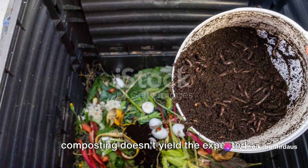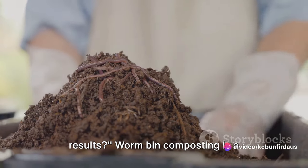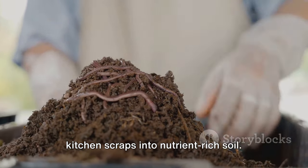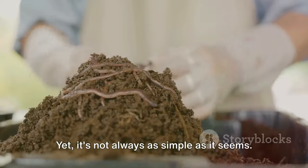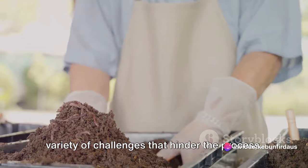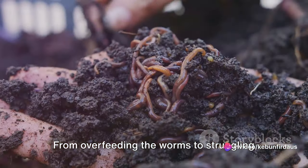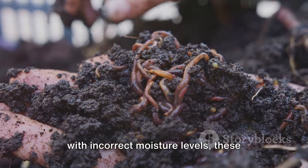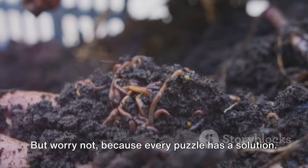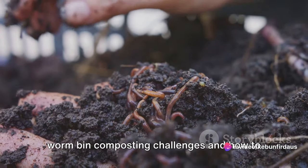Have you ever wondered why your worm bin composting doesn't yield the expected results? Worm bin composting is a sustainable practice that transforms kitchen scraps into nutrient-rich soil, yet it's not always as simple as it seems. Gardeners across the globe often face a variety of challenges that hinder the process. Stay tuned as we explore the top 5 worm bin composting challenges and how to solve them.